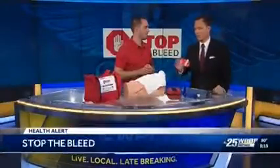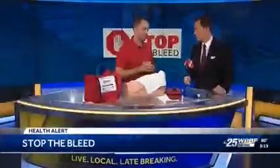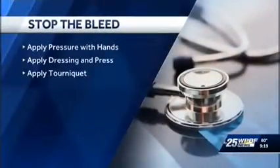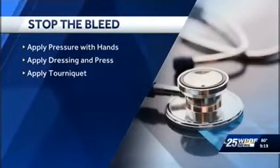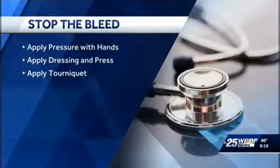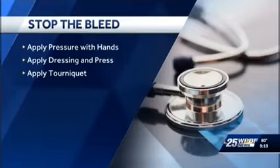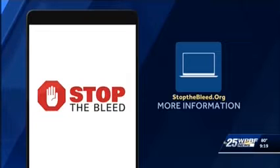What would you do if you want to learn more about this and take a course one-on-one with someone? Stopthebleed.org has a list of courses offered in your area. St. Mary's Medical Center and Delray Medical Center — the two trauma centers in Palm Beach County — both offer these courses to the public. The three basic things: apply pressure with your hands, apply the dressing and press, and if you have a tourniquet, apply that as well. Elijah, thank you so much for joining us this morning — life-saving information here. Stopthebleed.org is where you want to go for additional details.